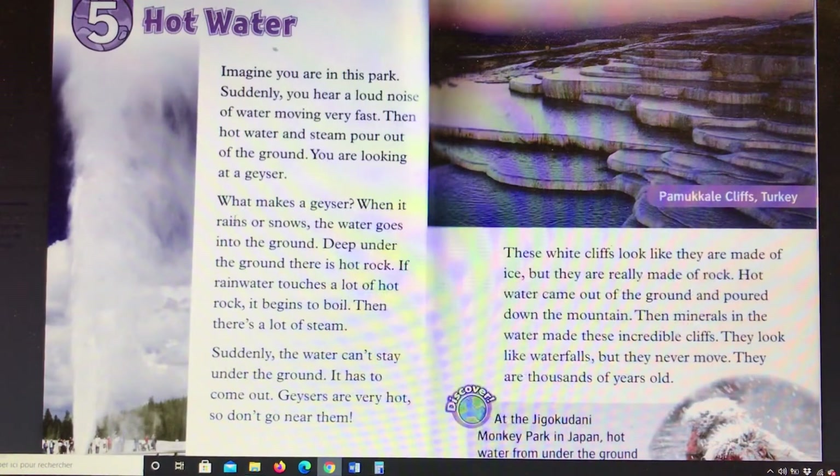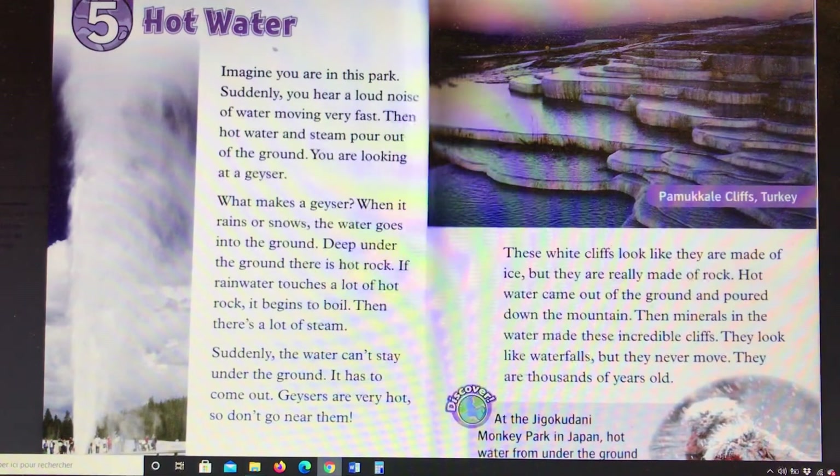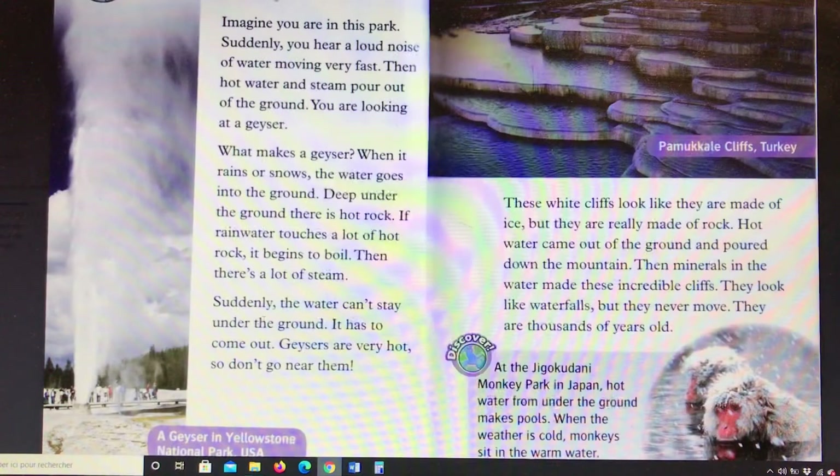When it rains or snows, the water goes into the ground. Deep under the ground there is hot rock. If rainwater touches a lot of hot rock, it begins to boil. Then there's a lot of steam. Suddenly, the water can't stay under the ground — it has to come out. Geysers are very hot, so don't go near them.